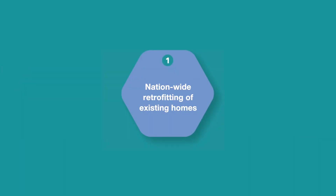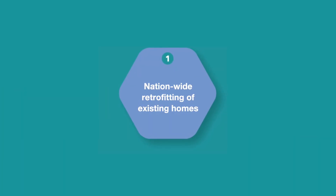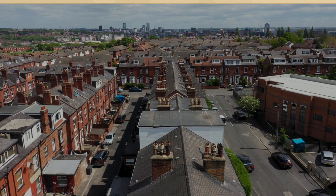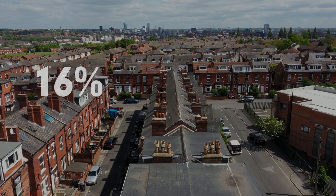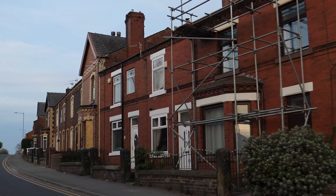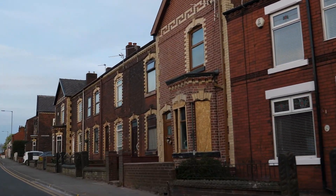One of the key priorities is the nationwide retrofitting of existing homes. The biggest challenge we face is decarbonising the existing housing stock, which represents 16% of the UK's total domestic emissions. The UK housing stock is one of the oldest in Europe.